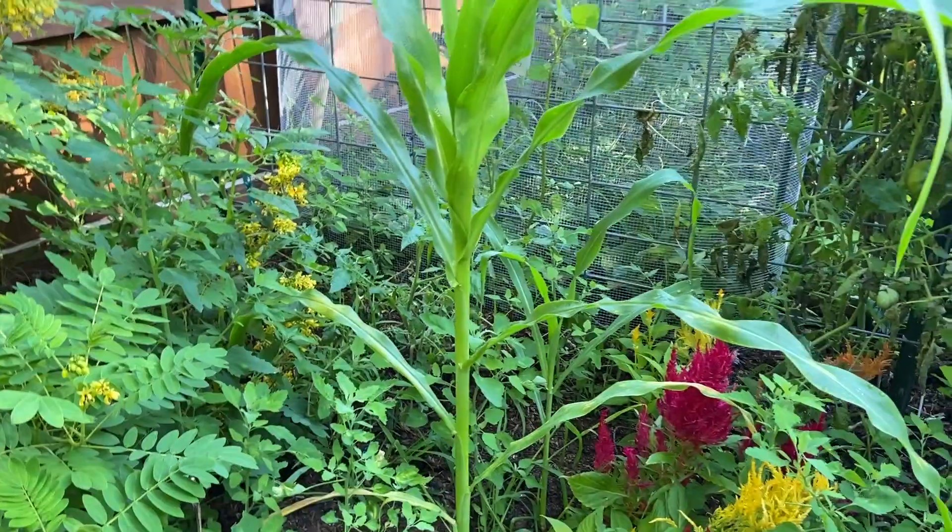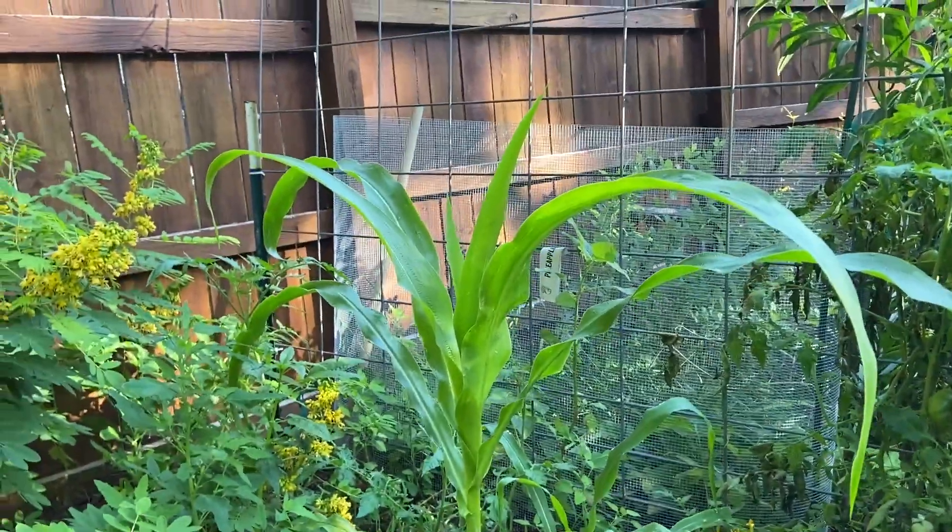This one was one that I just transplanted, which is kind of funny that it is still sort of growing there.